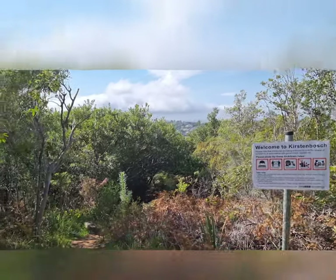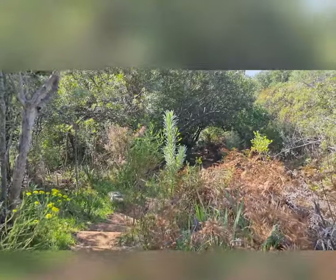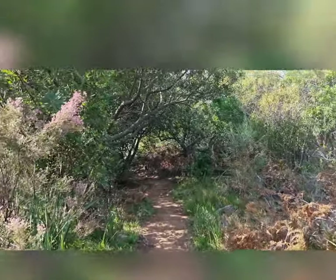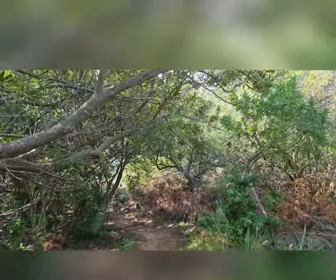We made it! Welcome to Kirstenbosch Gardens. We're really unfit — this is like my first hike for the year I think. But if we can make it, I think most of you beginners would love it as well. It's really pretty, really flat and really nice.